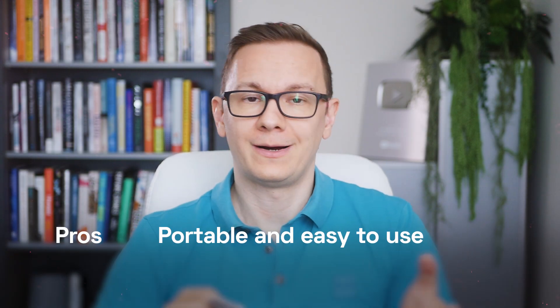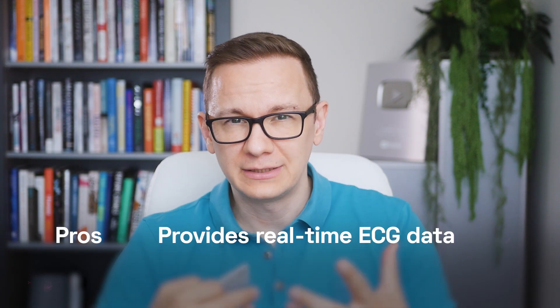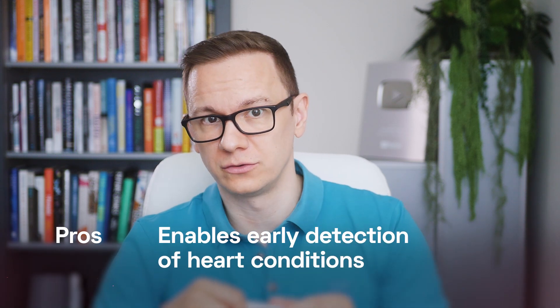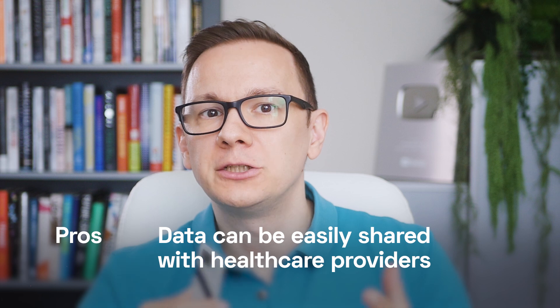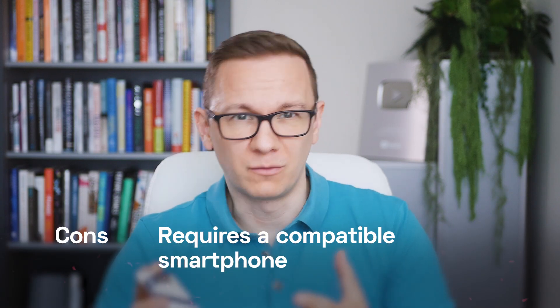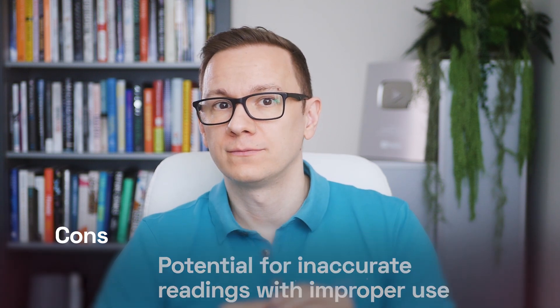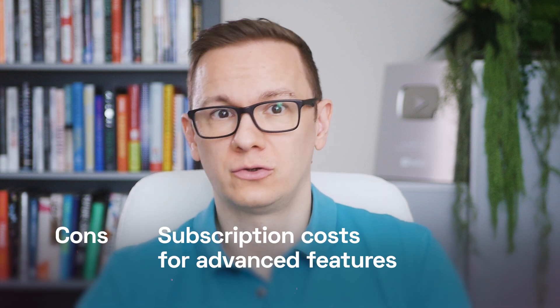What are the pros and cons? Pros: it's portable and quite easy to use, it provides real-time ECG data, it enables early detection of heart conditions, and data can be easily shared with healthcare providers. The cons: it requires a compatible smartphone and doesn't work alone, there is potential for inaccurate readings with improper use, and there are ongoing subscription costs for advanced features.